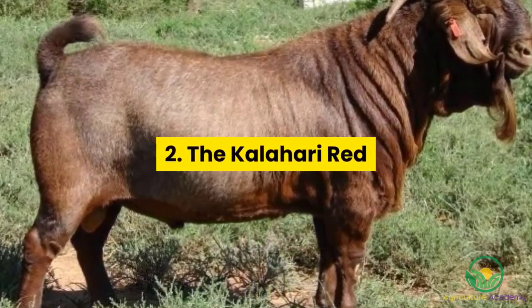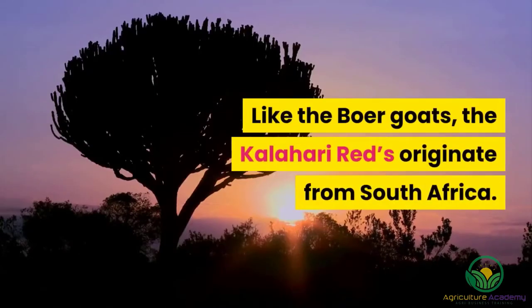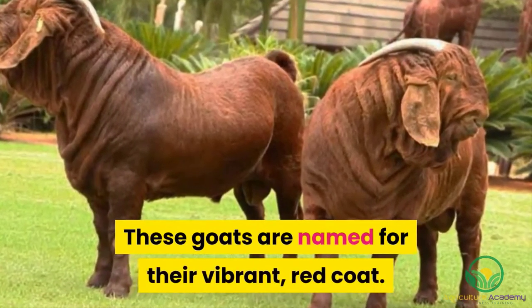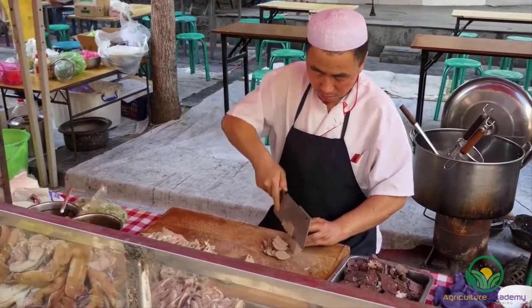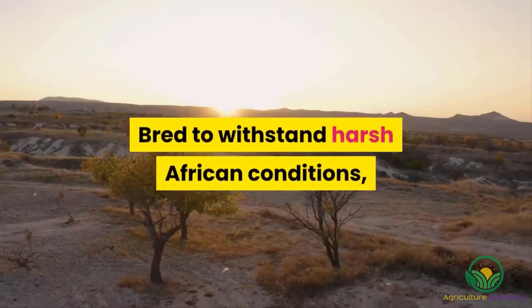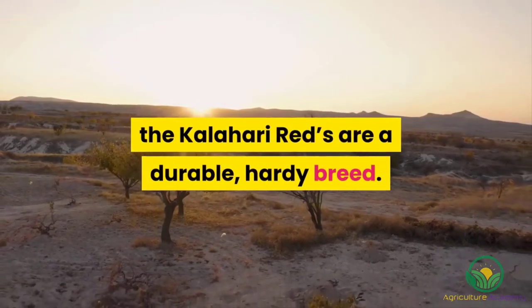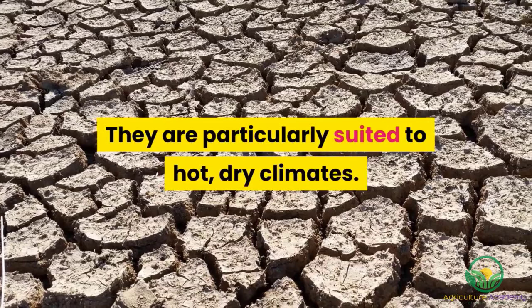2. The Kalahari Red. Like the Boer goats, the Kalahari Reds originate from South Africa. These goats are named for their vibrant red coat. This breed is favored for their lean, extremely tender meat. Bred to withstand harsh African conditions, the Kalahari Reds are a durable, hardy breed. They are particularly suited to hot, dry climates.